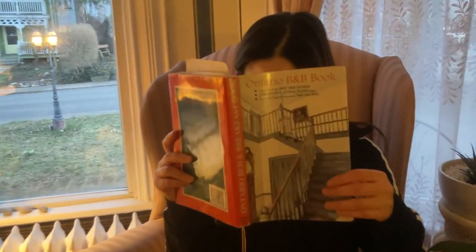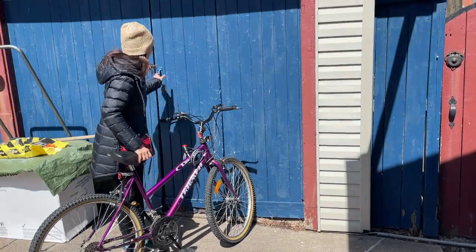During our stay our host shared a book about bed and breakfast places in Ontario with us. Before I forget, let's get through the other items I promised to cover — we talked about room and amenities and breakfast. Regarding hospitality, I can only say great things about the owners and hosts. They are such lovely, kind, and helpful people — whatever you need, just talk to them and I'm pretty sure they'll help you out.